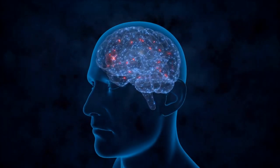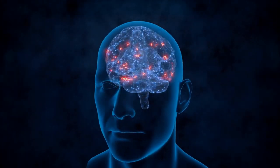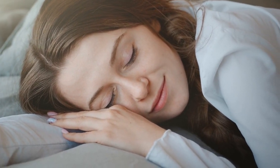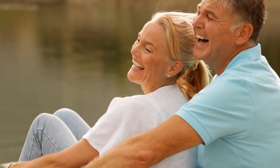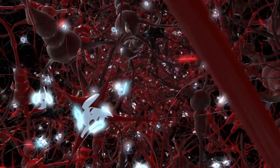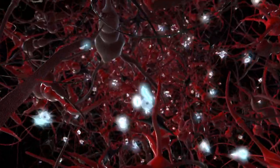Hi everyone and welcome to our video on how to naturally increase melatonin production. Melatonin is a hormone that plays a crucial role in regulating sleep and wakefulness. Maintaining healthy levels of melatonin can support healthy aging and prevent age-related diseases. It also stimulates the production of certain immune cells.